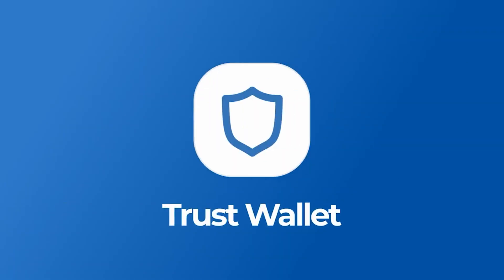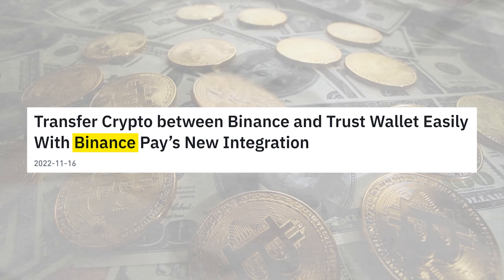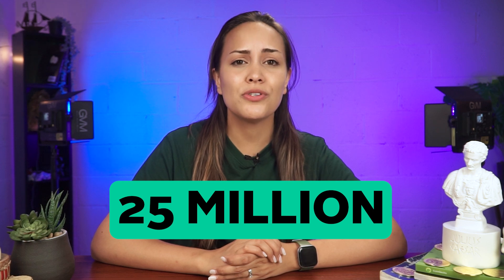Next up, we have TrustWallet, one of the largest wallets alongside MetaMask, perhaps thanks to its relationship with Binance. TrustWallet was launched in 2017 by DApps Platforms. Since this time, it has garnered a user base of over 25 million users.